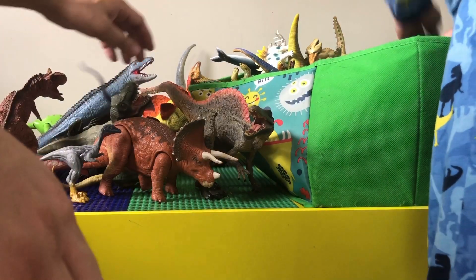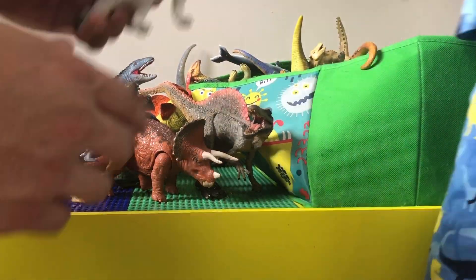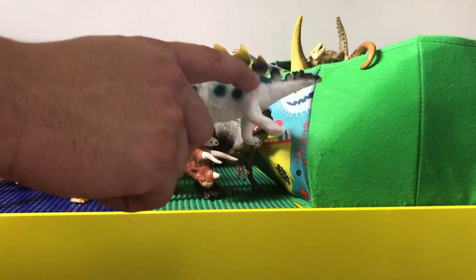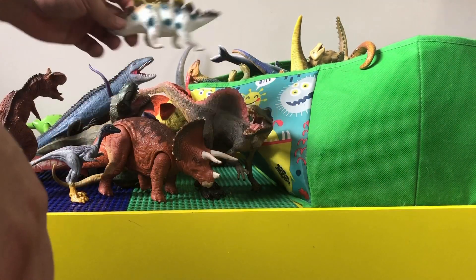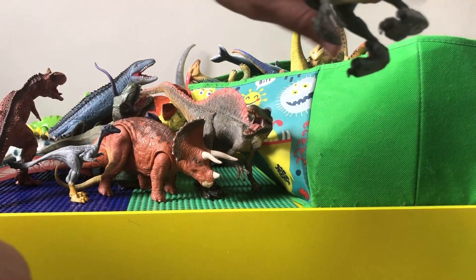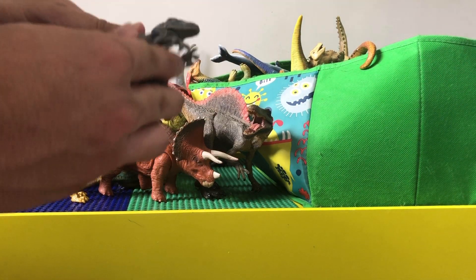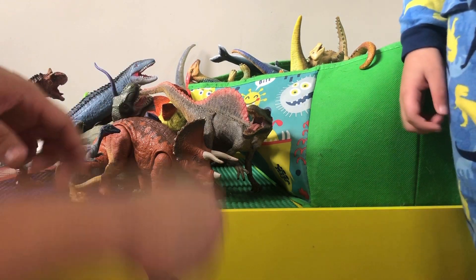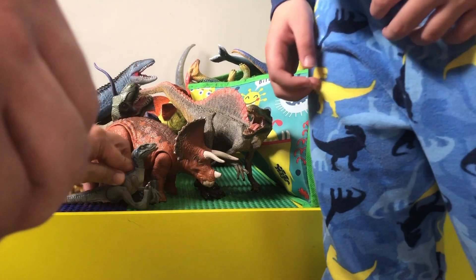These are some little dinosaur toys — another stegosaurus with polka dots, pretty funny looking. And here's a Blue that jumps.